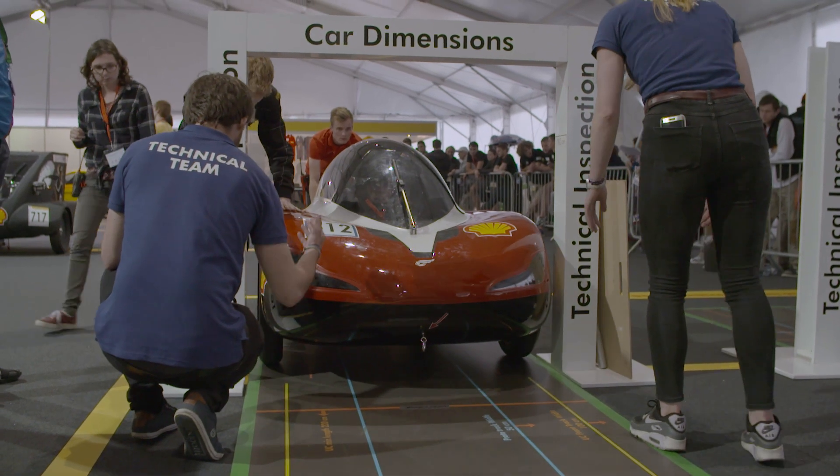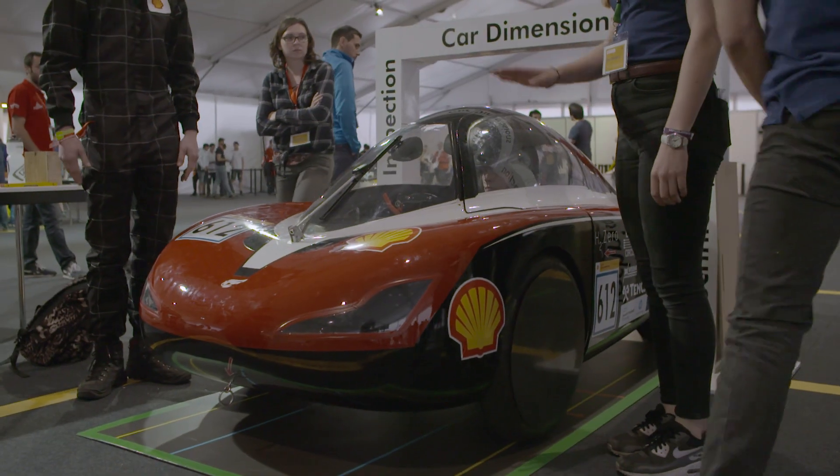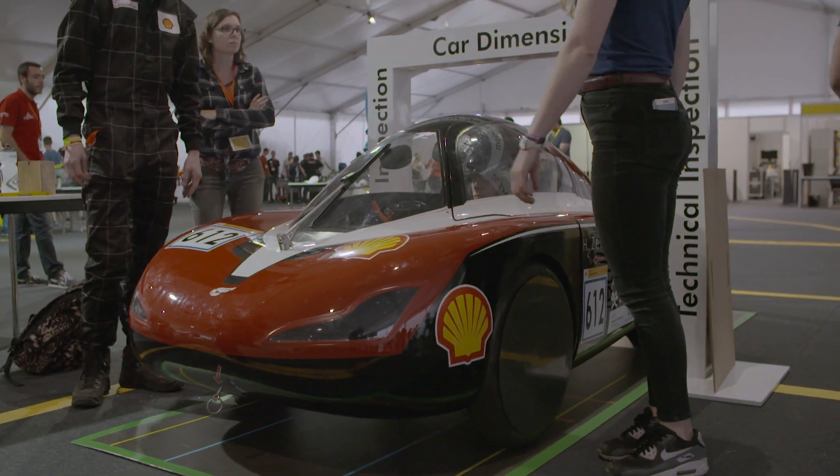Inspection 3: Vehicle dimensions. The minimum and maximum vehicle dimensions are stated in the rules. In this test, they check if you comply with those vehicle dimensions.